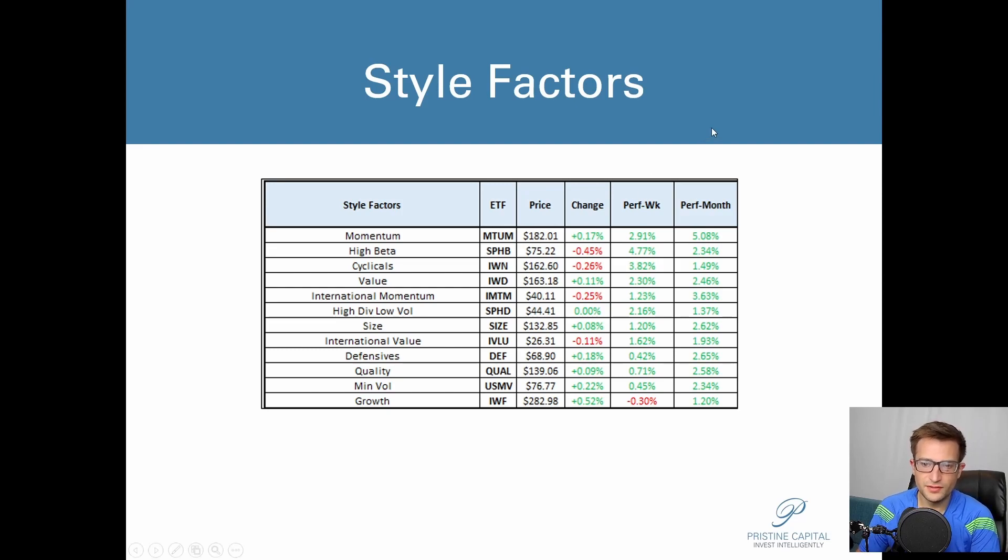Growth was a leader in terms of style factors, up 0.52% — that was our big winner. Defensives were second best. It can get very confusing with these rotations from growth to value, re-inflation to deflation. If you're not catching them early, you can really get whipsawed. Keep in mind this is a more difficult trading environment because we're getting these rapid rotations.